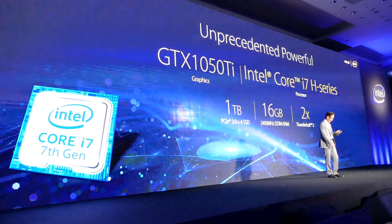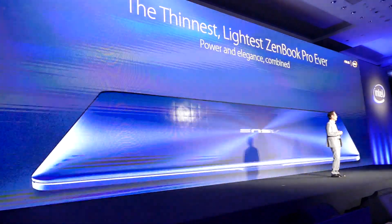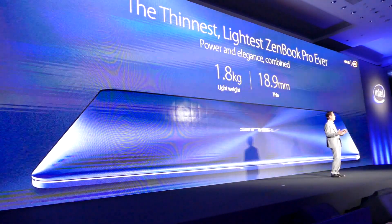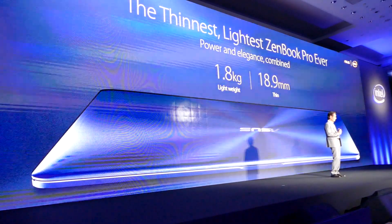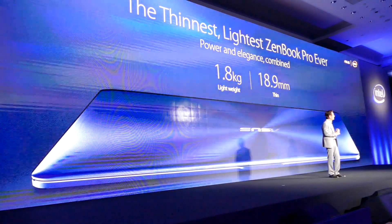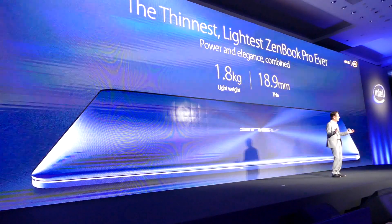While delivering incredible performance, yet also the thinnest and lightest design ever, just 18.9mm and 1.8kg.